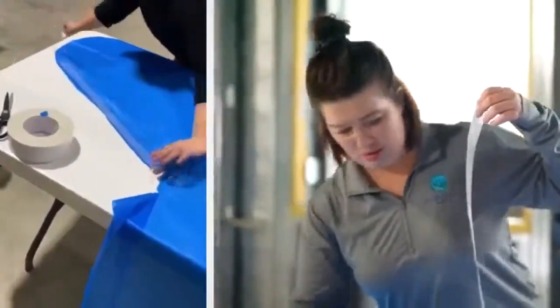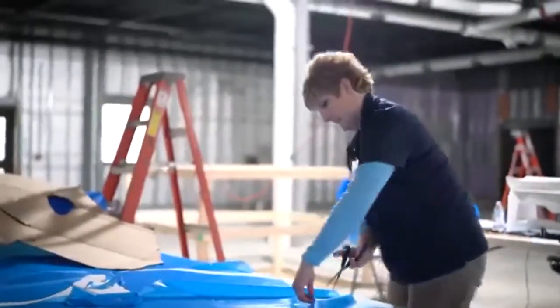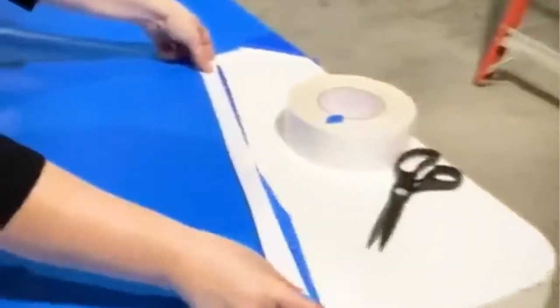The homemade gowns are made out of plastic and double-sided carpet tape. Cadillac Products Packaging Company in Paris donated the material. A dialysis center that's currently not in use is the production hub.